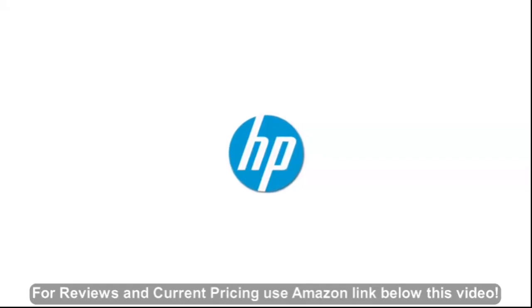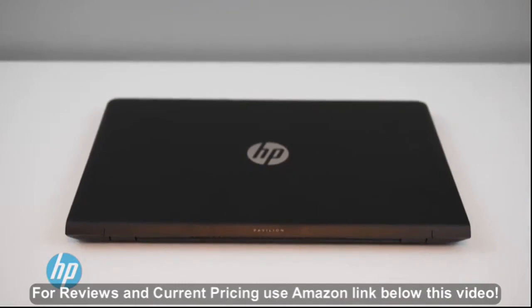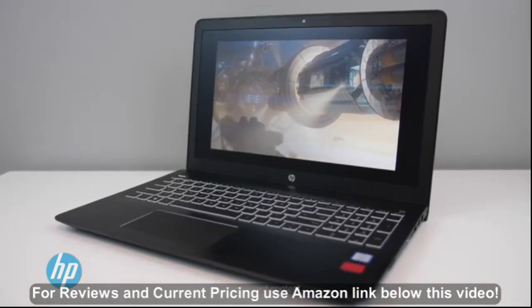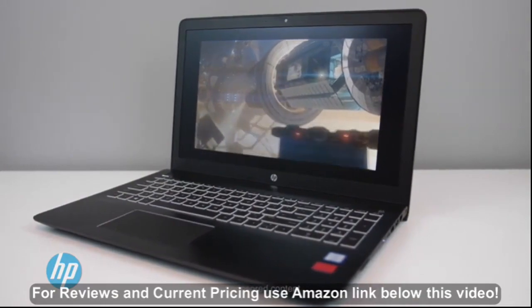The HP Pavilion Power 15. It looks like your normal everyday notebook, but as the name implies, it packs some power. It can easily handle the majority of your gaming and media creation needs with no problem. As you can see, it's a very clean design.